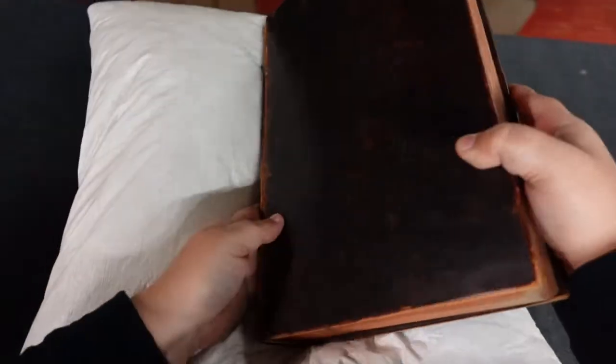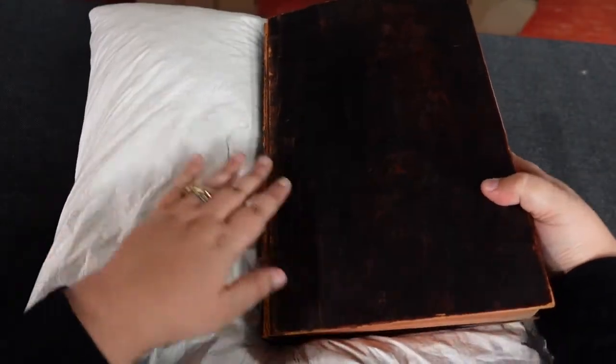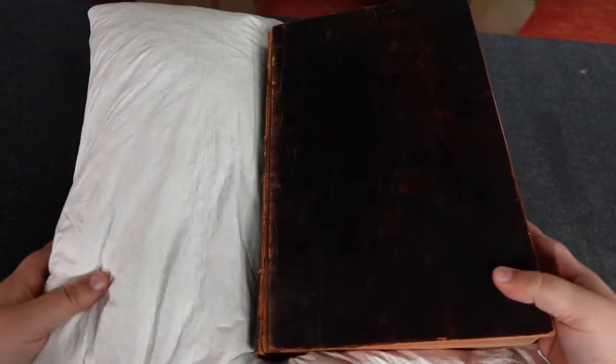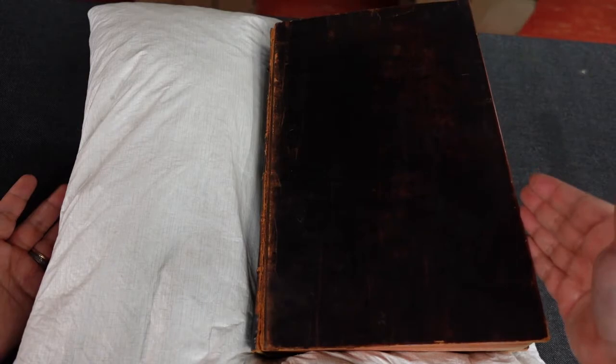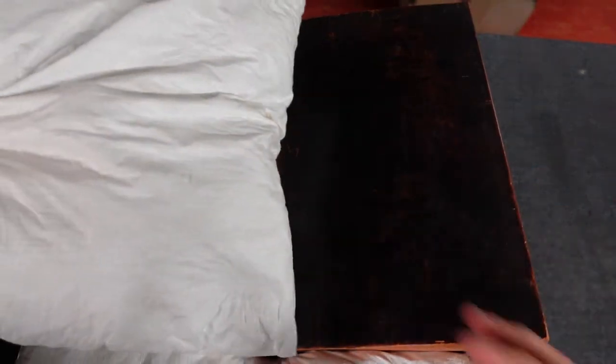The book is pretty intact, but what I'll try to do is create the space here for the spine of the book to lie down comfortably. This will ensure that when you open it, it won't be forced all the way down to the point where you might damage it. I'll also add additional pillows to ensure it doesn't go all the way.